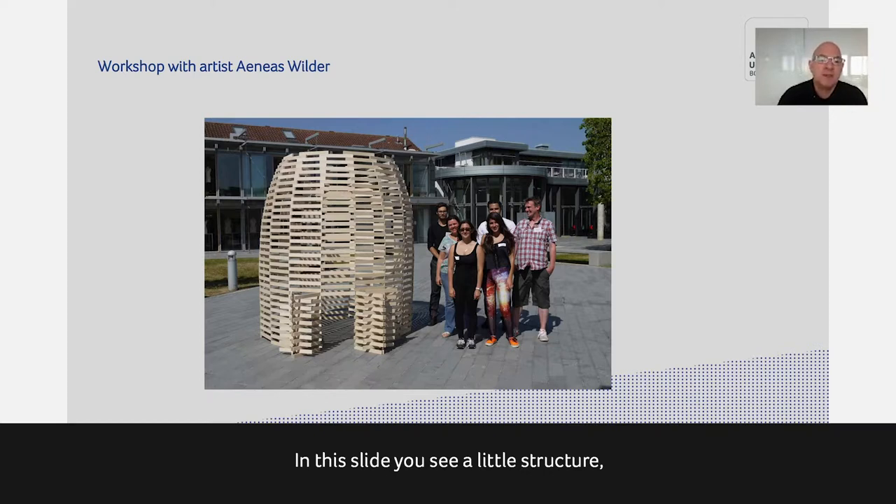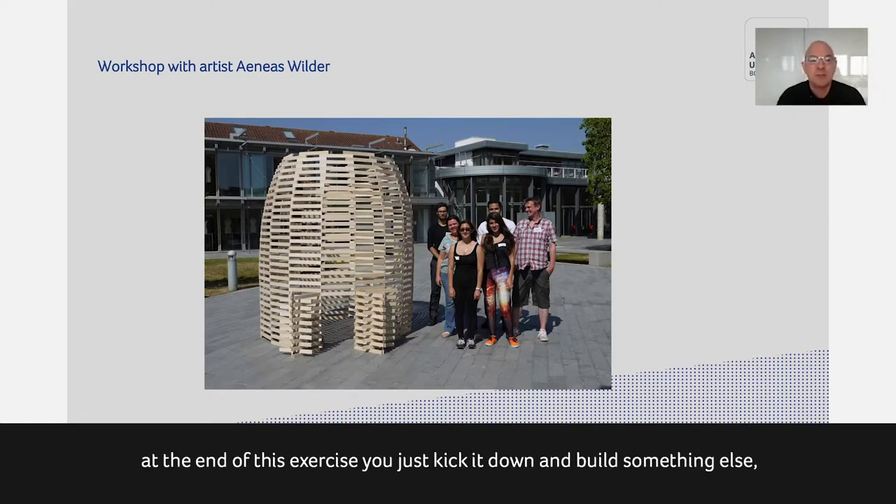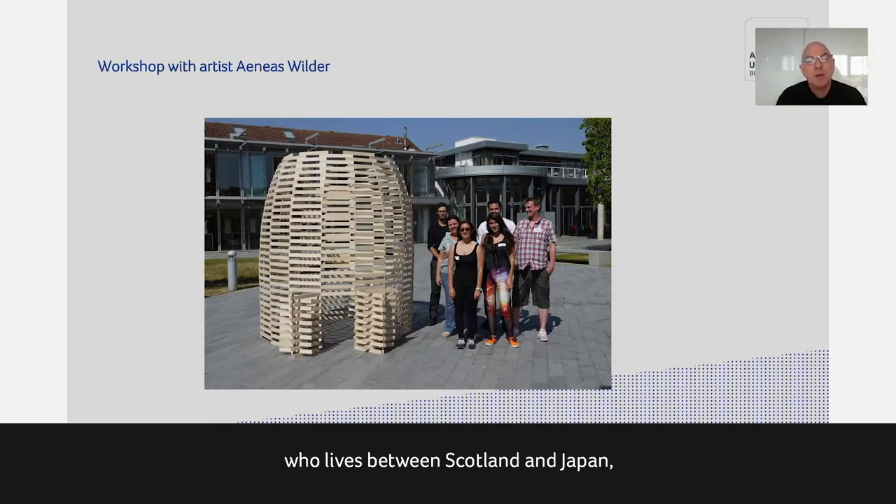In this slide you see a structure built out of small plywood sticks held together only by gravity — no glue or screws. At the end of the exercise you just kick it down and build something else. This is a project developed with the artist Anais Wilder, who lives between Scotland and Japan and makes these very delicate structures. In a small group, students build something up, then photograph it, draw it, explore it, and see what effects they can create with a simple building element — a bit like a Lego kit to explore architectural ideas.